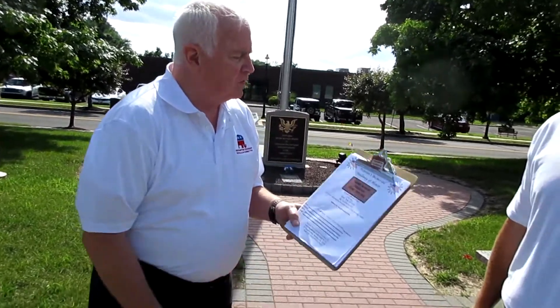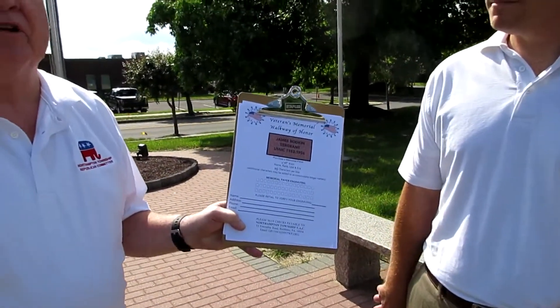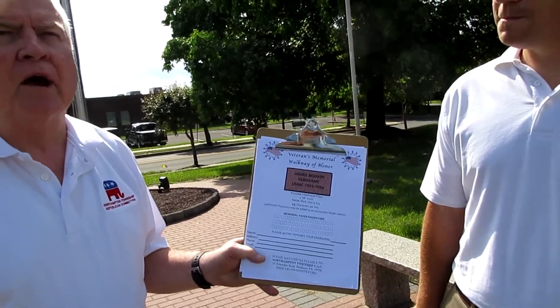It's very easy to order a brick. You can go online to the township website and order a brick that way, or you can pick up the Veterans Memorial Walk of Honor form here at the township building and fill that out.